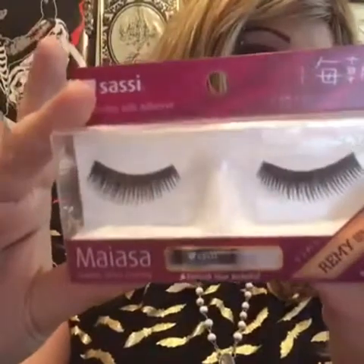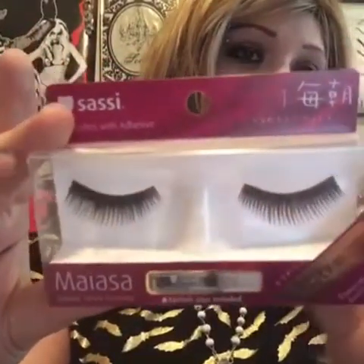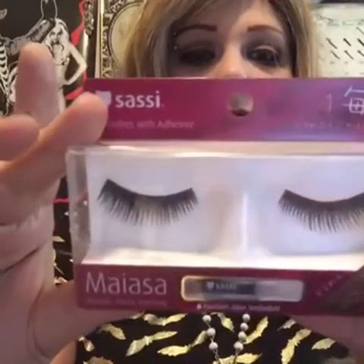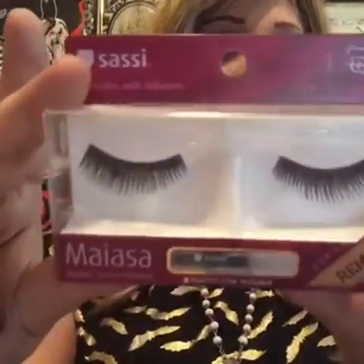...a pair of false lashes that includes lash glue. Since it's in Asian writing I cannot tell you what kind they are or what number — it does have a big number one here so maybe these are number ones, but don't quote me on that. If you can read whatever Asian language this is, you're good to go. These are gorgeous, love these.